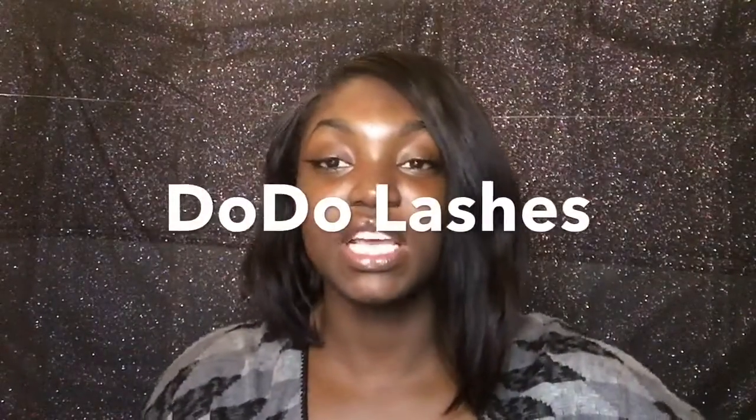Welcome back to my channel! Today I'll be doing a lash giveaway sponsored by Dodo Lashes. Check the description box below for a coupon code — it's 'Simply Gorgeous' — which you can use on their website to get money off if you don't win this giveaway.